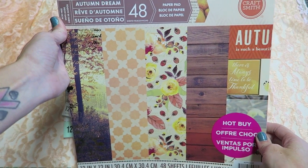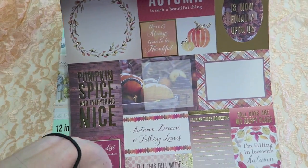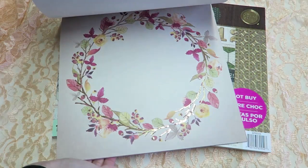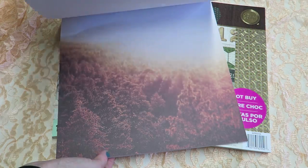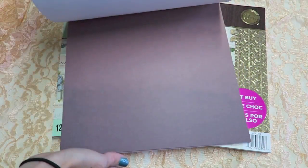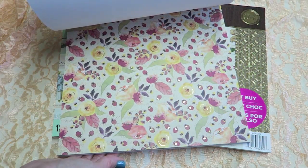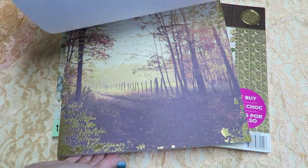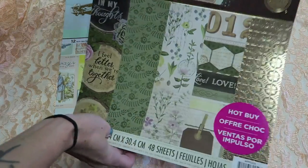The first one we'll flip through is 'Autumn Dreams' — really pretty leaves backgrounds, lots of different journaling cards, very foiled. A lot of these patterns can definitely be used year-round, so I like that. Really pretty pumpkins too. I almost grabbed this last time but wasn't sure I'd use it, but when I can get it for around three or four dollars, I feel like I can get good use out of a lot of these pages, especially the more plain ones.